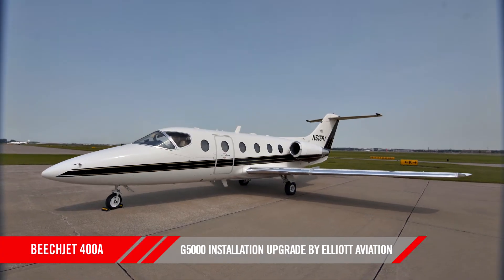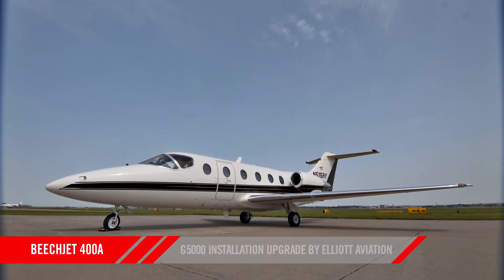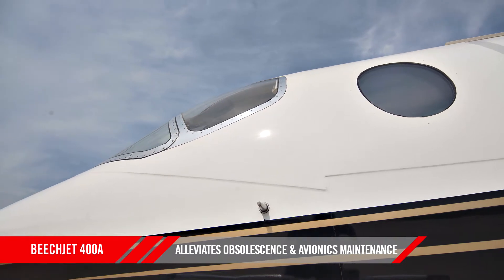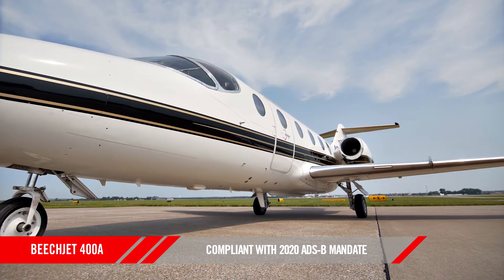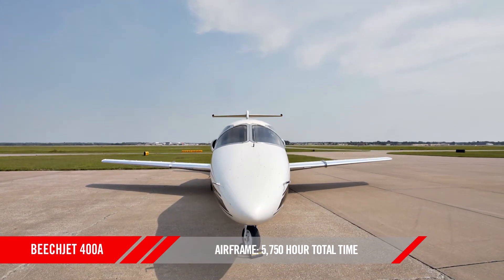It is one of more than a dozen Elliott Aviation G5000 installations and will eliminate any concerns for avionics parts obsolescence or yearly avionics maintenance costs. This upgrade also makes it compliant with the 2020 FAA ADS-B mandate.